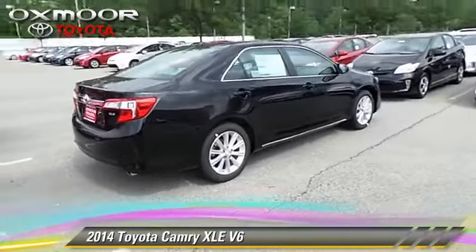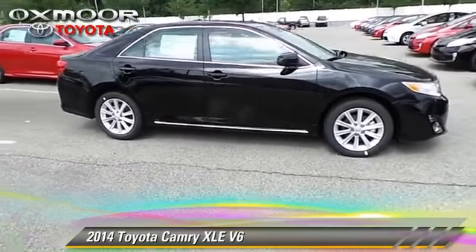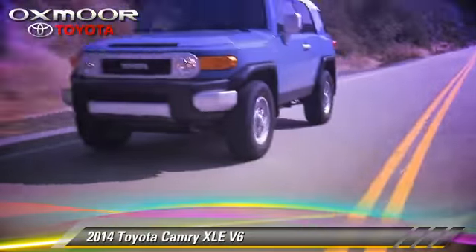Comfort and convenience features include heated power mirrors, navigation system, and Bluetooth wireless. Give us a call to schedule your test drive today.